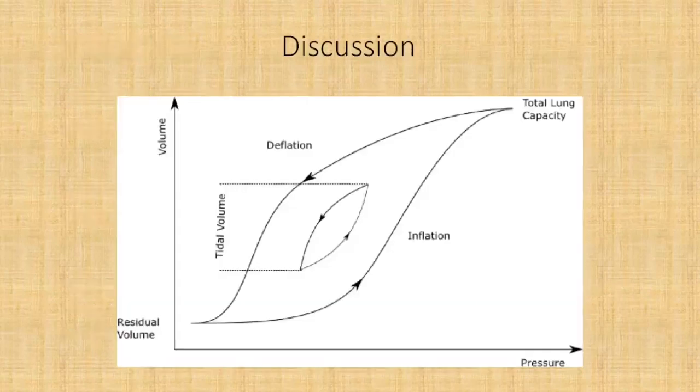This is a lung hysteresis curve: on inflation you move from residual volume to total lung capacity, but on deflation the lung takes another route — with lower pressures you can achieve almost the same tidal volume. This curve is relevant because using a decremental PEEP strategy after maximal recruitment exploits lung hysteresis — at lower driving pressures you might be able to achieve a higher tidal volume and better recruitment.